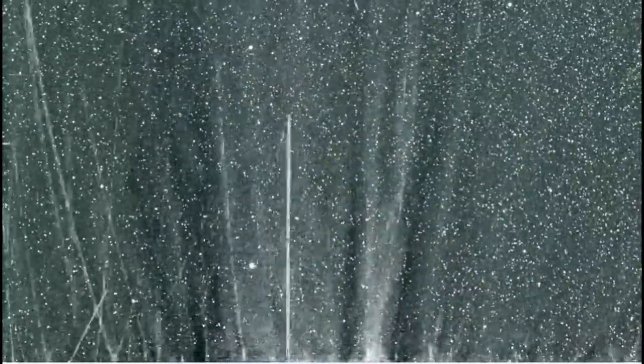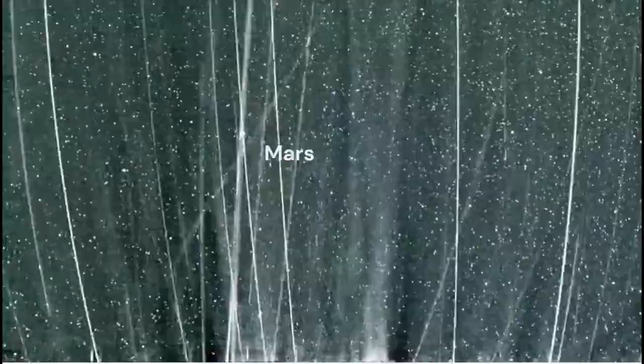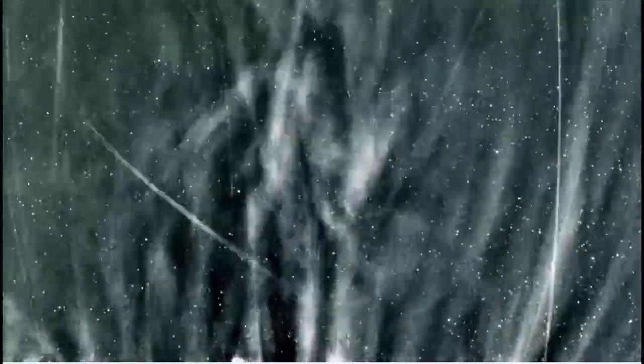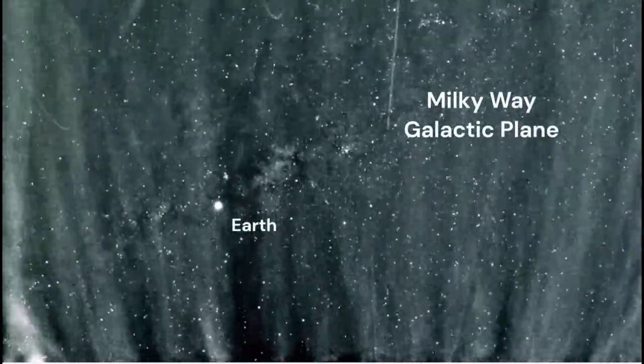The material we see being expelled from the Sun is what gives us the auroras here on Earth. Auroras occur when those charged particles leaving the Sun head toward Earth, get funneled toward the poles, and strike the atmosphere, causing it to glow — that glow is the aurora.